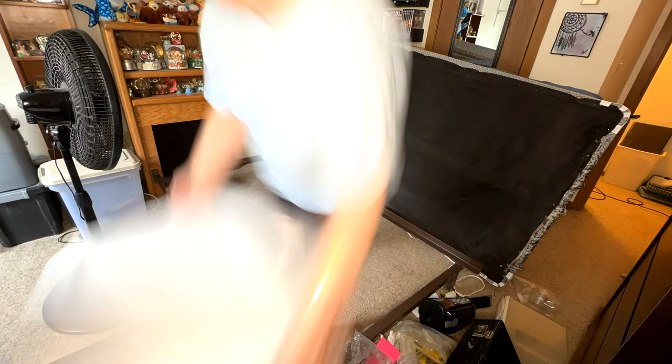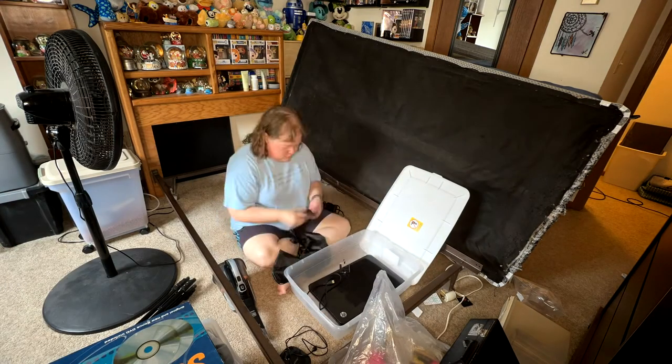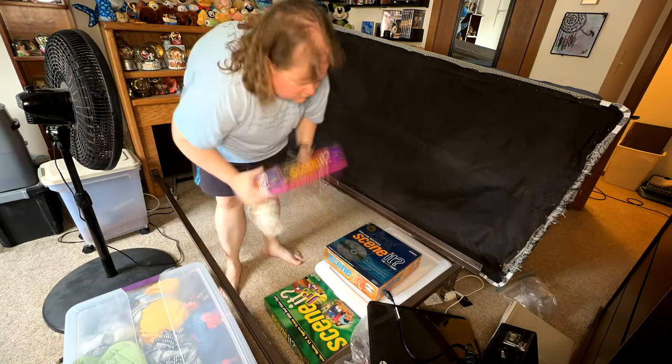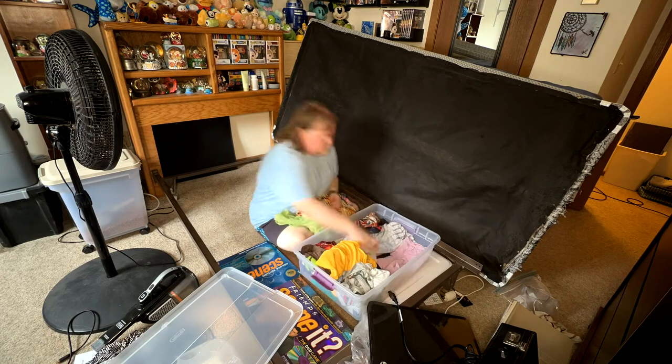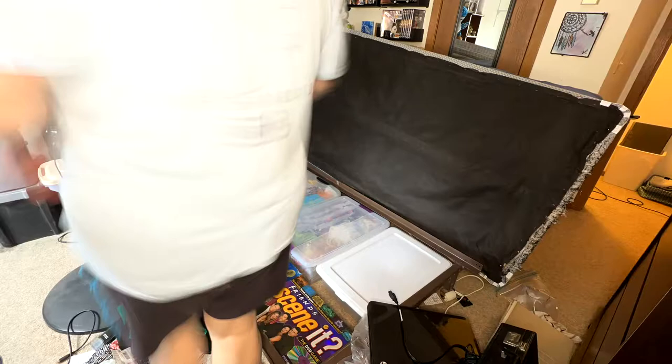Then I had to go through the totes and get rid of anything I wasn't using or that didn't immediately bring me joy, which wasn't much but it was enough to essentially declutter. I probably could have gotten rid of the scene games but I just could not force myself to do it just yet, especially the Friends one, so I just kept them in their boxes under the bed.